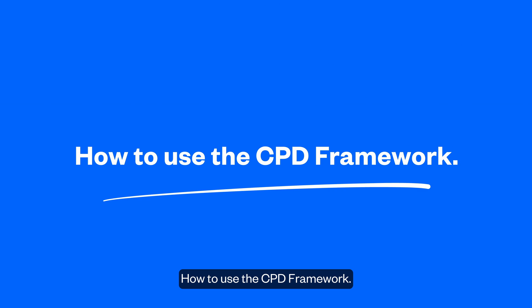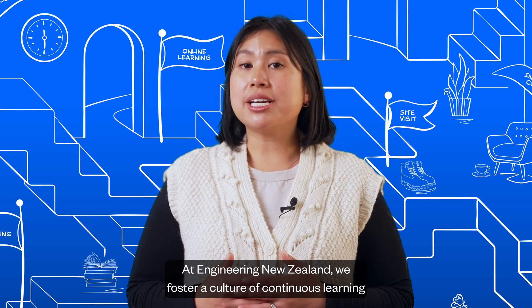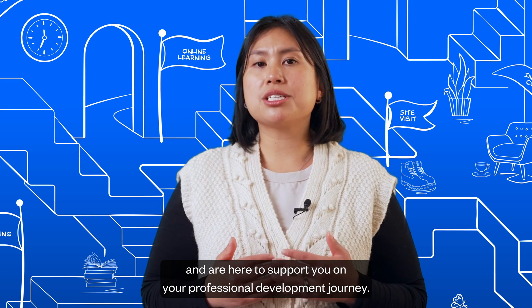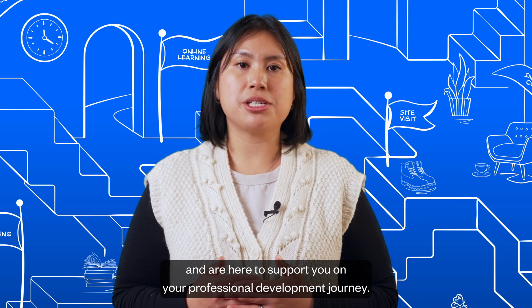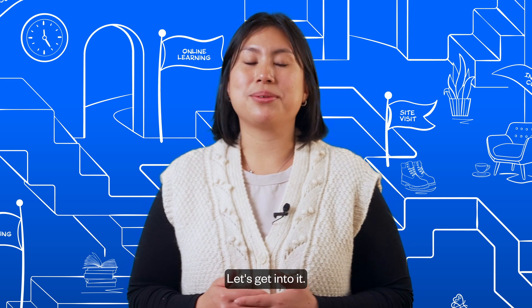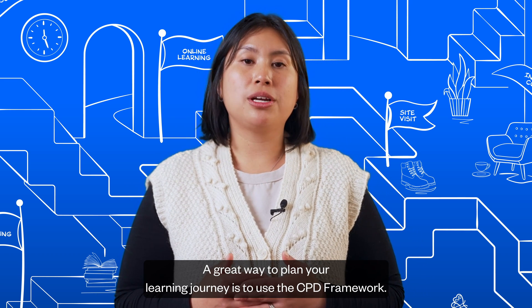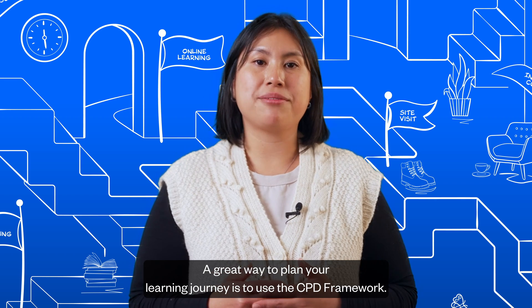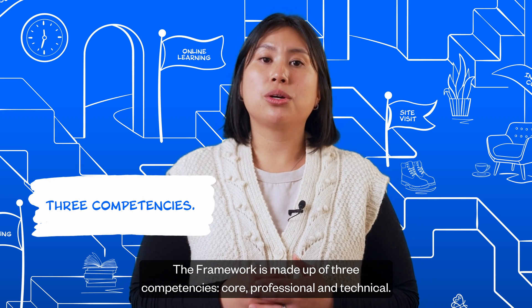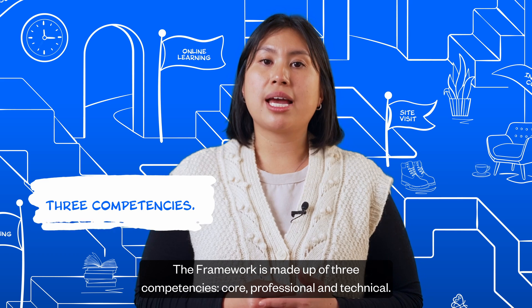How to use the CPD Framework: at Engineering New Zealand, we foster a culture of continuous learning and are here to support you on your professional development journey. A great way to plan your learning journey is to use the CPD Framework. The framework is made up of three competencies: core, professional, and technical.